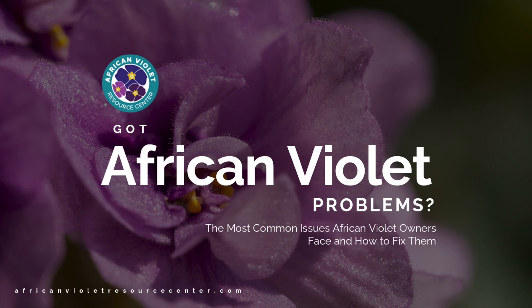Hi guys, I'm Claire Aiken with the African Violet Plant Resource Center and I'm so excited that you're joining me today for our ultimate African Violet webinar. We're going to go through everything you need to know about keeping these plants green and gorgeous, helping them to bloom and re-bloom, keeping them healthy, and growing your collection over the years. Let's get started.